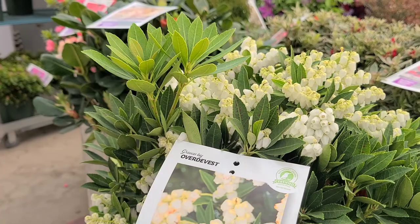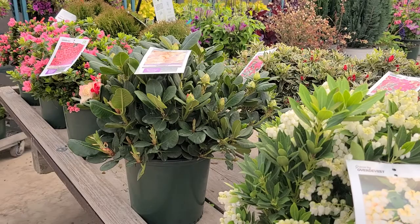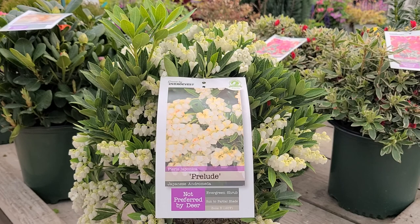Grow it in a sunny or partially shaded site, either as a single specimen or else planted in a mass group, maybe with some other azaleas and rhododendrons and spring flowering things.